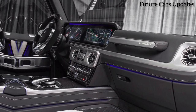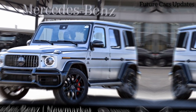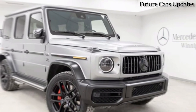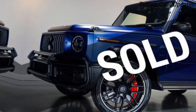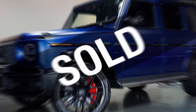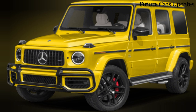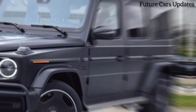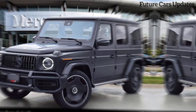But the magic doesn't stop there. Open the handcrafted soft top and you're met with a luxurious cabin designed to pamper your senses. The Manufacture program goes into overdrive here, with hand-stitched Mystic Red and Black Nappa leather featuring contrasting orange stitching. Intricate diamond quilting on the seats adds a touch of elegance, while the deep-pile floor mats with AMG logos and orange piping scream attention to detail.